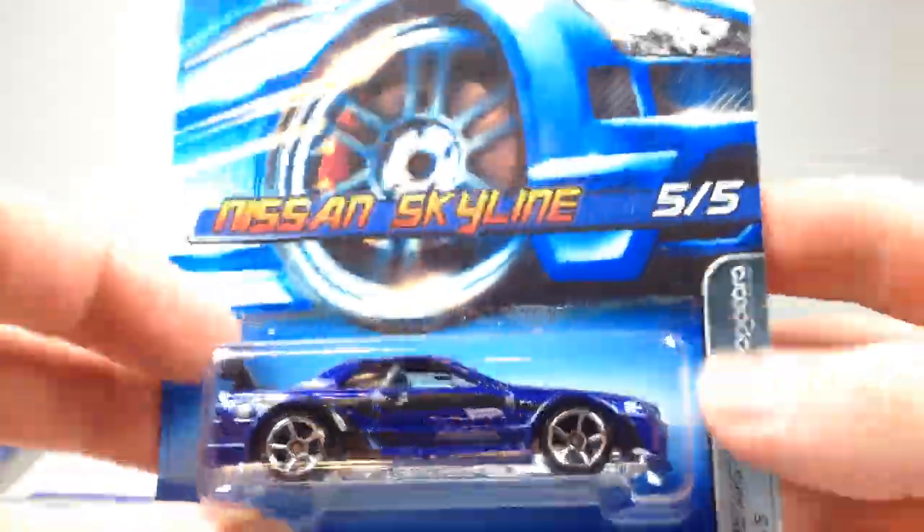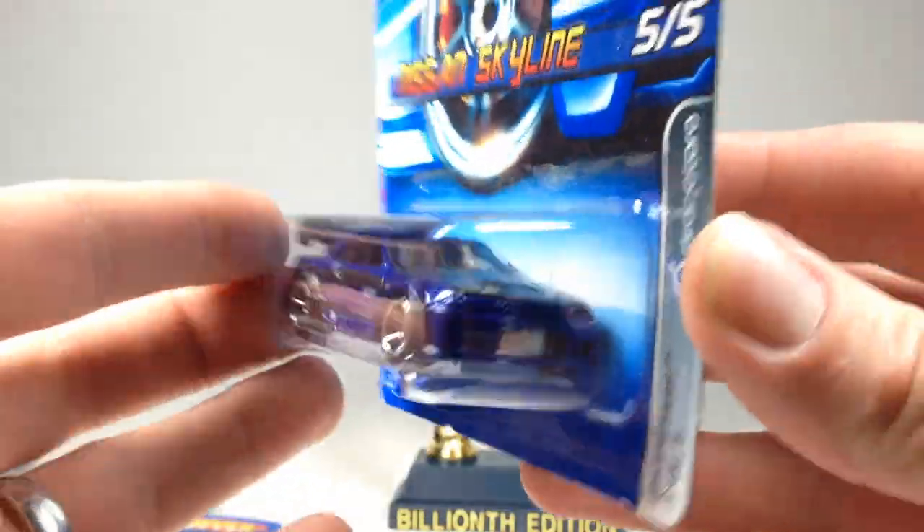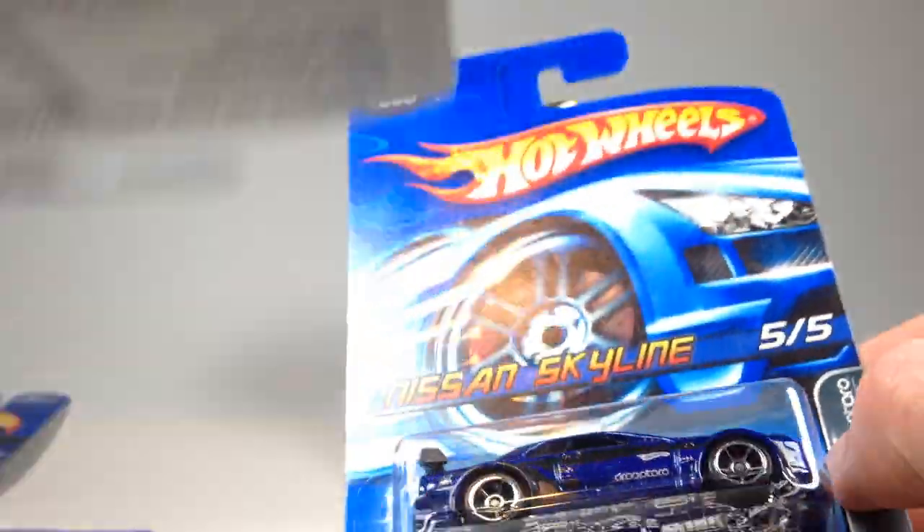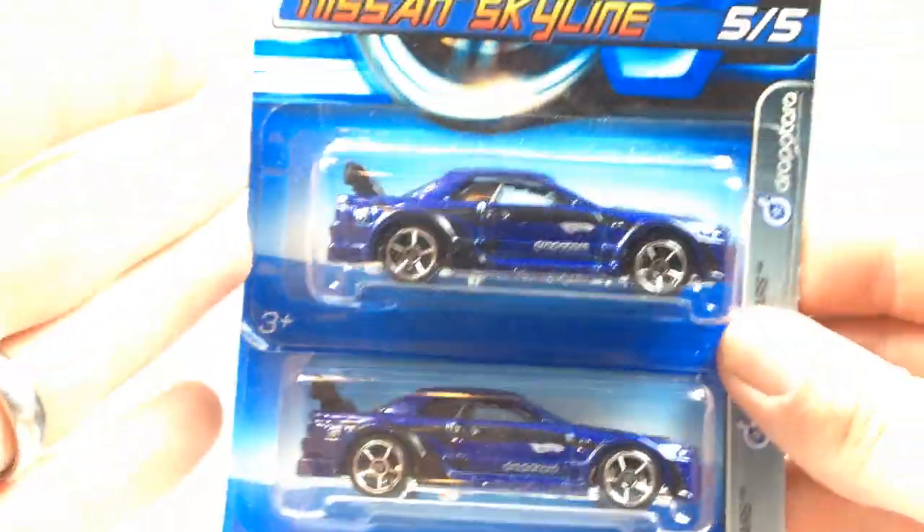Next up, I got a Nissan Skyline — pretty sweet. This one is from 2006. I actually got two of them, so I picked up both of those.